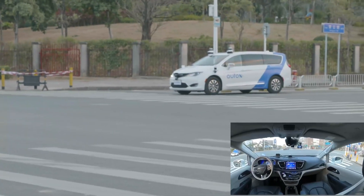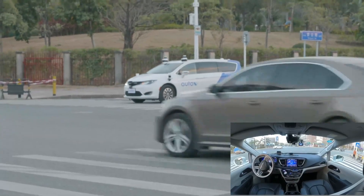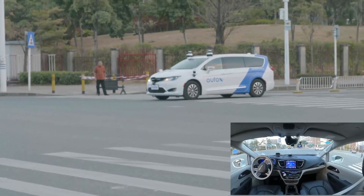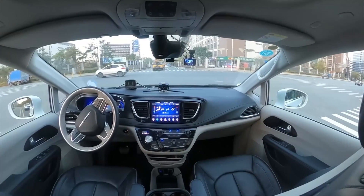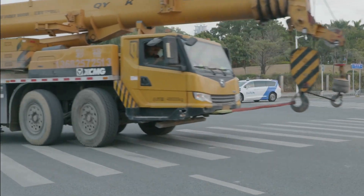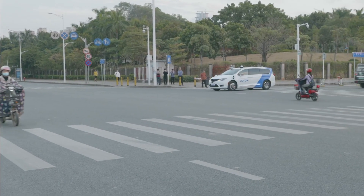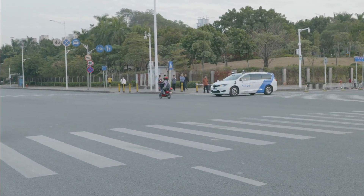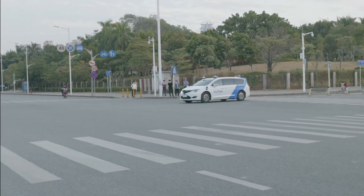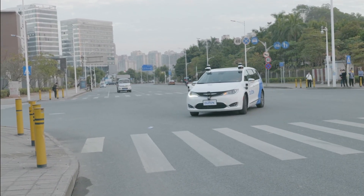Here we're entering another left turn situation where it's unprotected. We can see a delivery truck coming across, along with another car and other traffic. Our car is working out the best timing to perform the left turn. It's made a pause because we have a bike going in front of us.